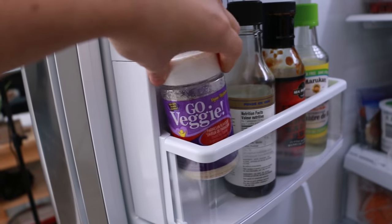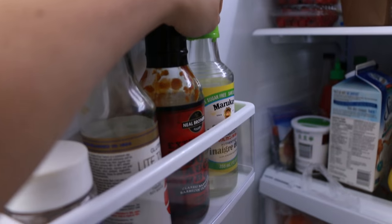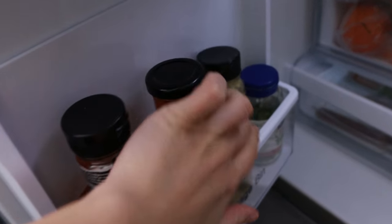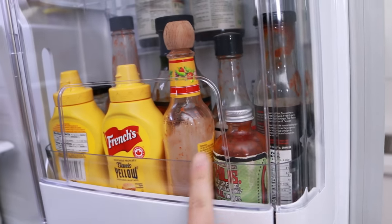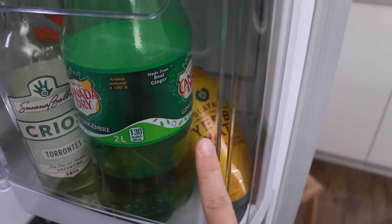Veggie parm, tamari, barbecue sauce, rice vinegar, barbecue, ketchup, mustard, all the hot sauce, mustard, wine, ginger ale, yerba mate.